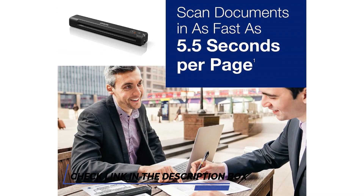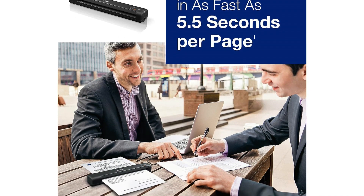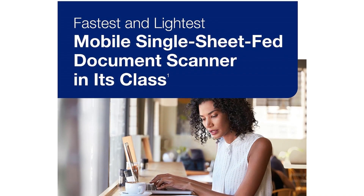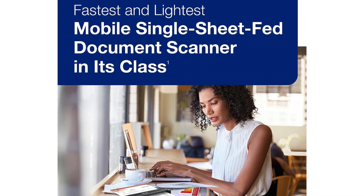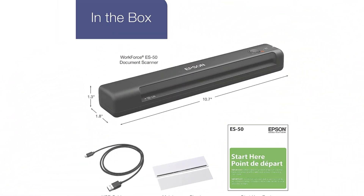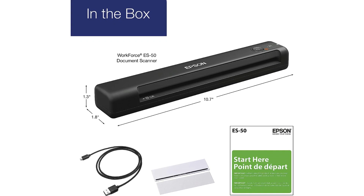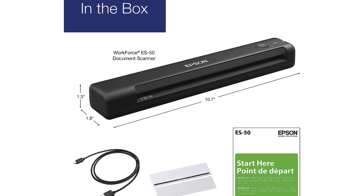This portable sheet-fed scanner is your trusty companion for quick and efficient document digitization, whether you're in the office, at home, or out and about. Its compact design and USB connectivity make it incredibly easy to use, ensuring compatibility with your PC and Mac devices. The Epson WorkForce ES-50 is engineered for speed and accuracy — it can swiftly handle single sheets, business cards, and ID cards with precision, offering sharp, high-quality scans every time. Its sheet-fed design allows for efficient scanning, making it a valuable tool for professionals and students alike.